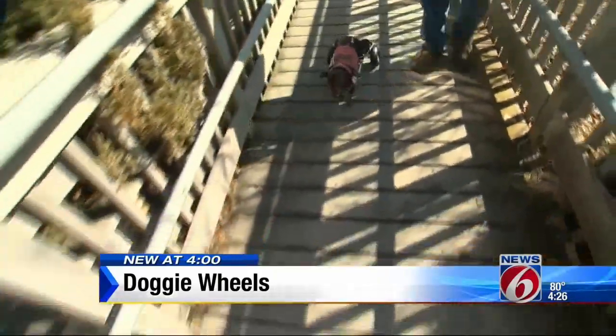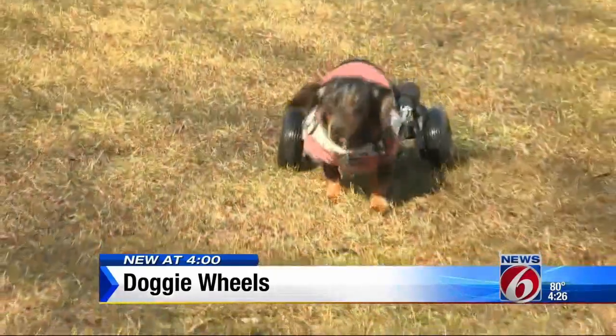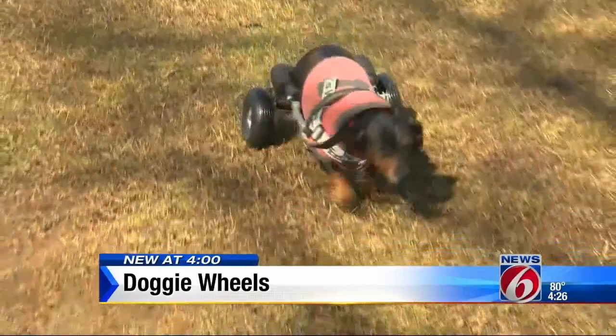This is amazing. Pepper gets back up and enjoys rolling in a whole new way. The business is expanding — they just made carts for a pig and an alpaca.